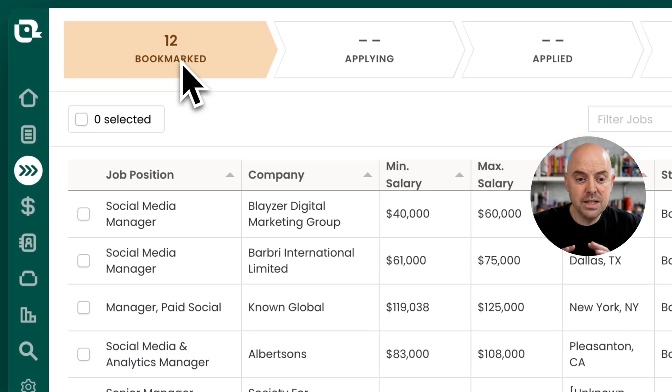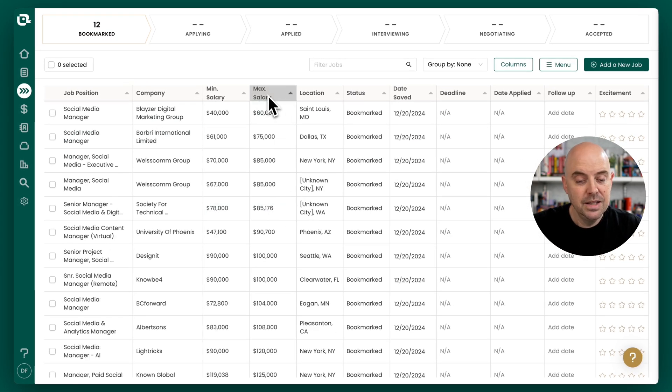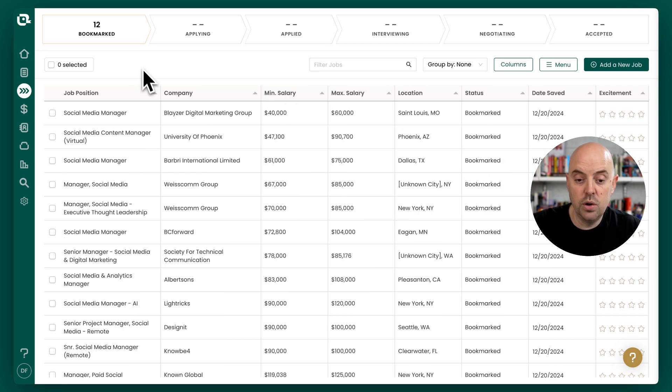Now we can see that all those jobs have gone straight into the bookmarked stage. The stage itself doesn't entirely matter — it's just going to make it really easy to filter those jobs once we head over into the compensation analysis tool.